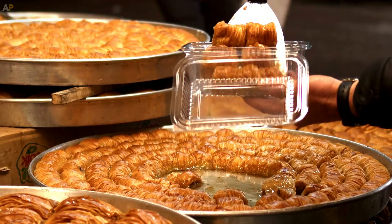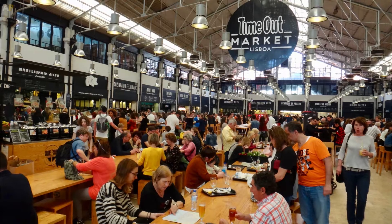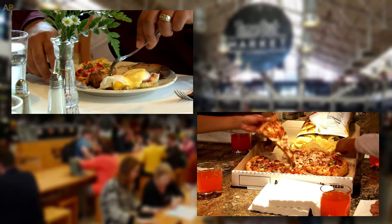Foodies can sample delights, eat cooked meals, and buy aesthetically pleasingly packed food to take home. Every day at 10 a.m. the market opens, giving it the ideal location to have a late breakfast or an early dinner.